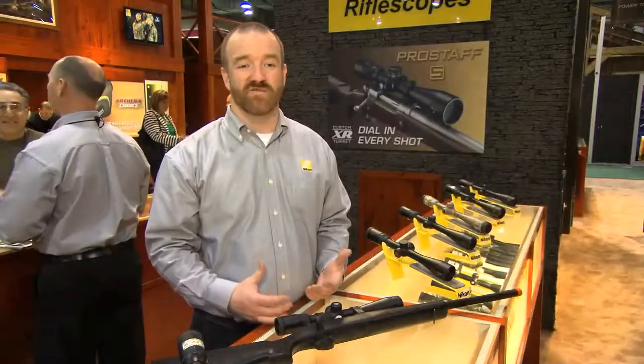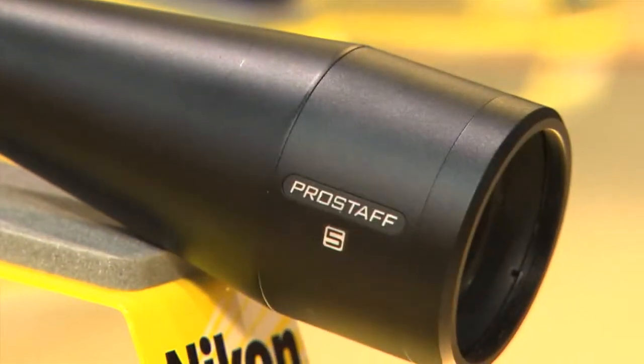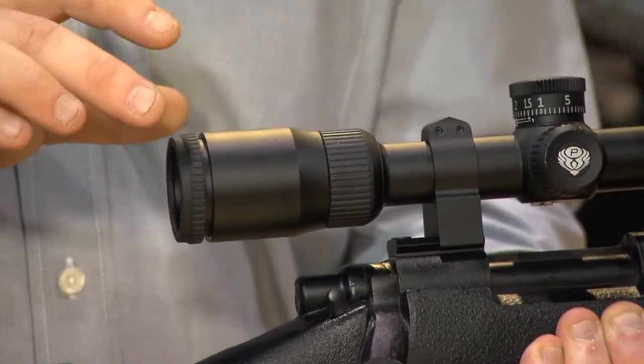I'm here to tell you about an exciting new riflescope line we have. It's called the ProStaff 5. It's going to feature a large eye box, constant four inches of eye relief, 95% light transmission, and zero reset turrets.